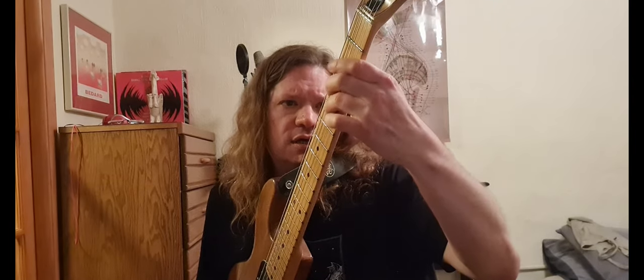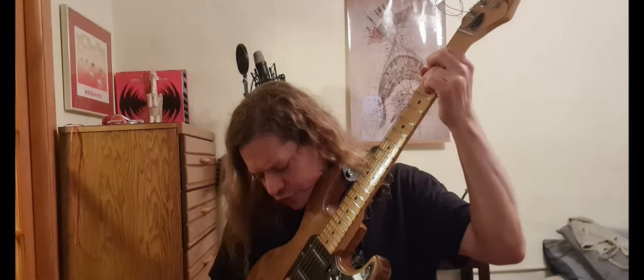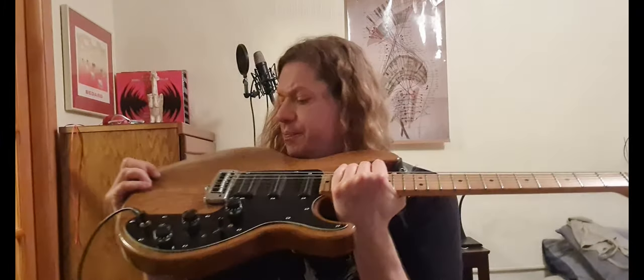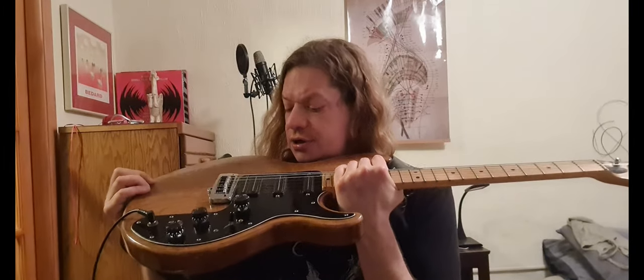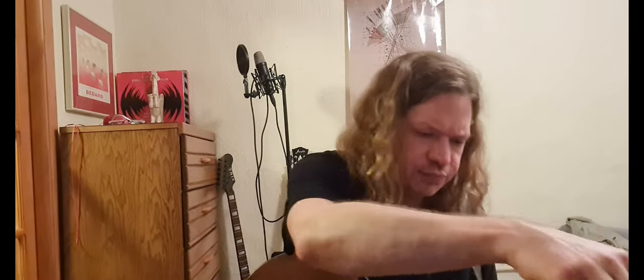Then I found out that the T-27 specifically comes highly recommended by Scott Grove, who's always looking for three-pickup guitars that you can imitate a Strat sound on, or get like the quack of having the pickups in between. Yeah, that is much too quiet — I had the volume not all the way up.